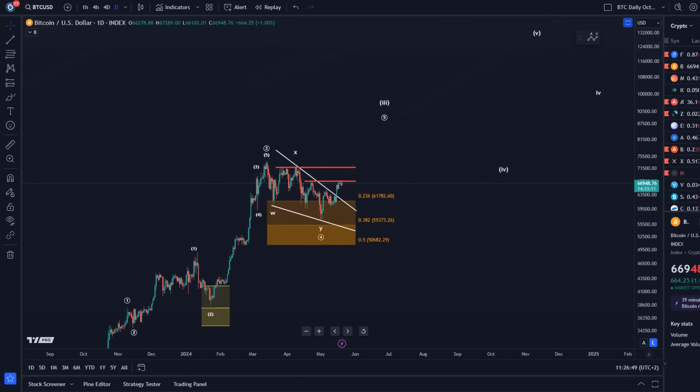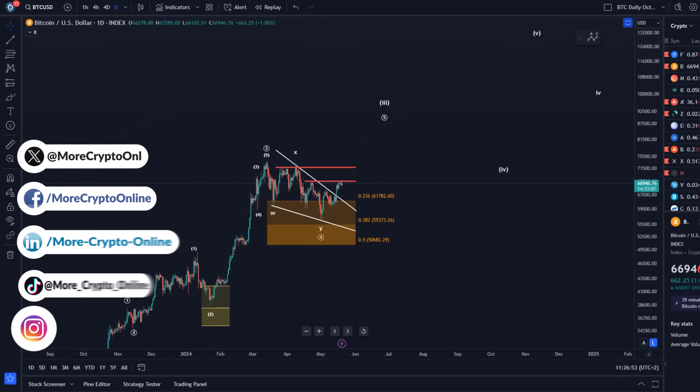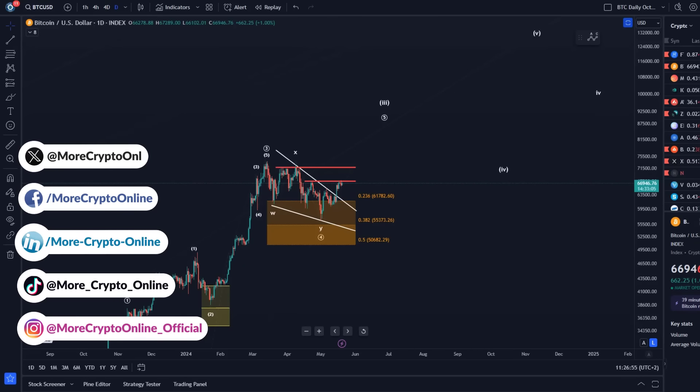Hello and welcome to another update video about Bitcoin. As we're heading into a new week, I think it could be a very decisive week. It is certainly a bullish structure we're dealing with here.